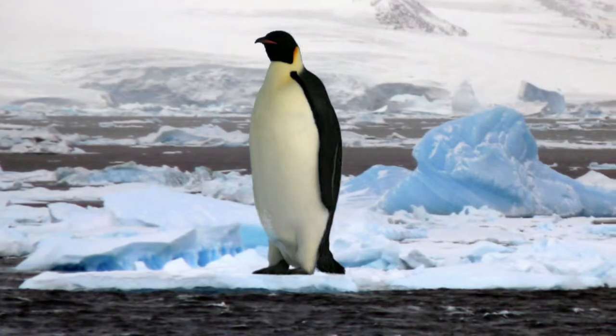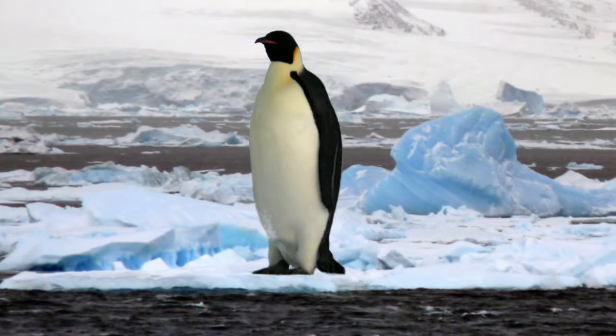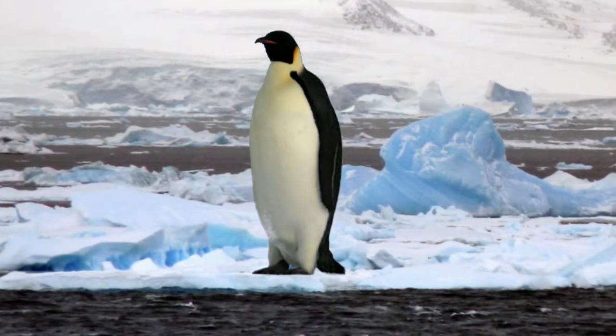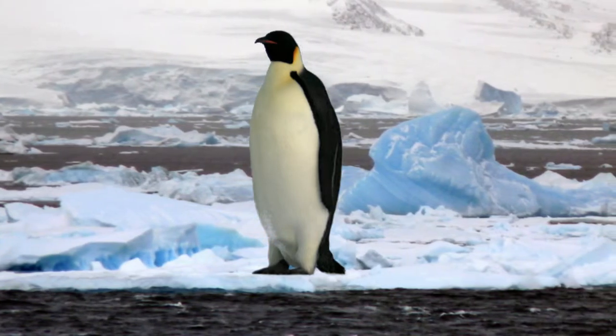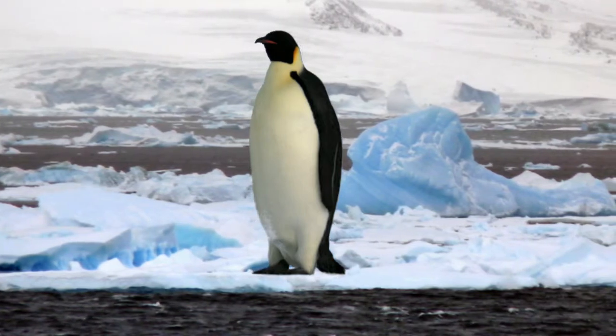We Emperor Penguins live in the very, very coldest part of the world. And we have our young in April and May when it's very, very cold.